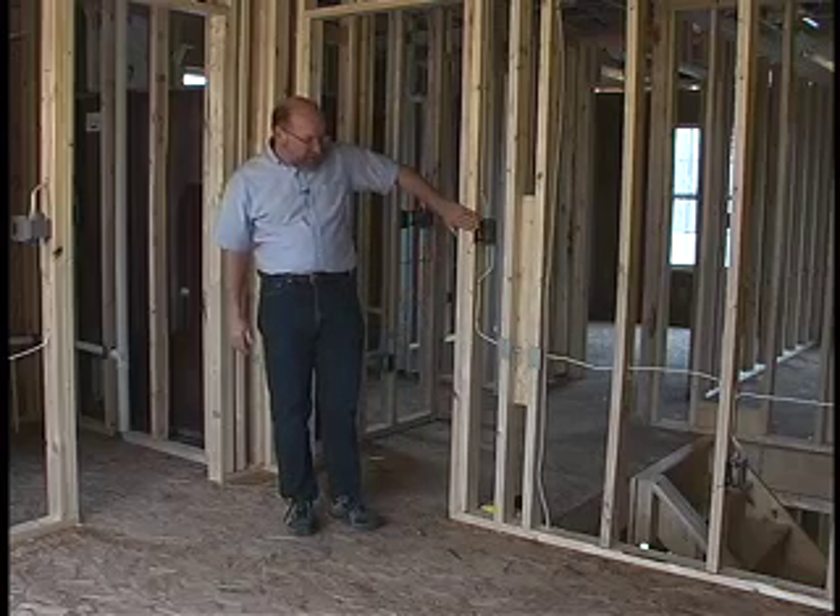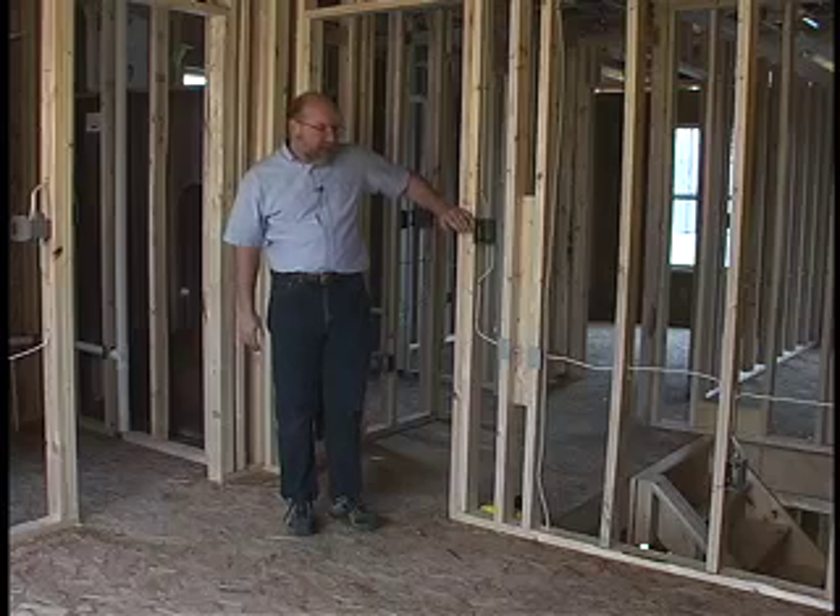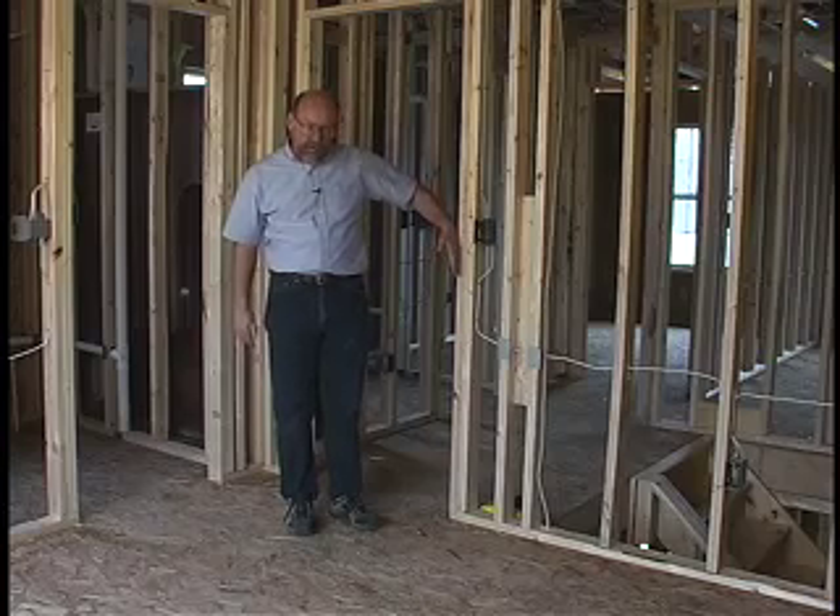Starting on this wall space, the first receptacle has to be installed within six feet of this opening, and it is.